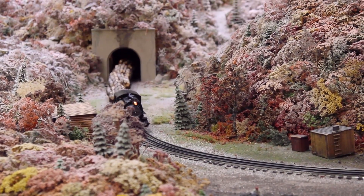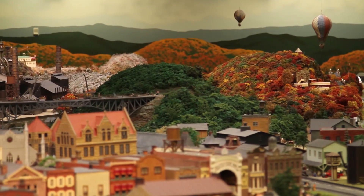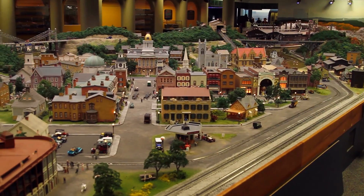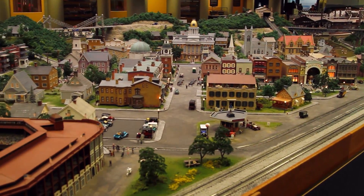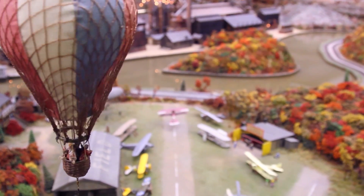Trains are an iconic part of the Christmas season and have been that way for decades. The Miniature Railroad and Village is no exception. Housed on the second floor of the Carnegie Science Center, the 80-foot-long display is a beautifully handcrafted tribute to Pittsburgh's history.